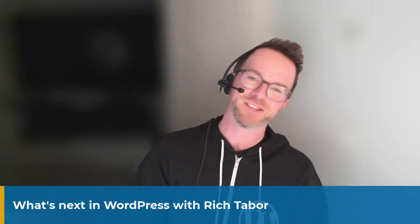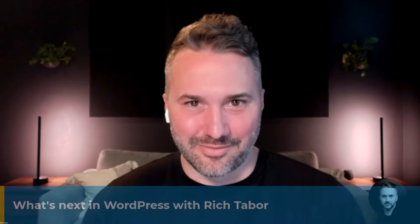Welcome back to the channel, Rich. It's great to have you join me again. I think most people will find you a pretty familiar face, but there will be some viewers who are newer to WordPress who don't know who you are. So would you mind briefly introducing yourself, saying what you do and what role you play in the creation of WordPress?